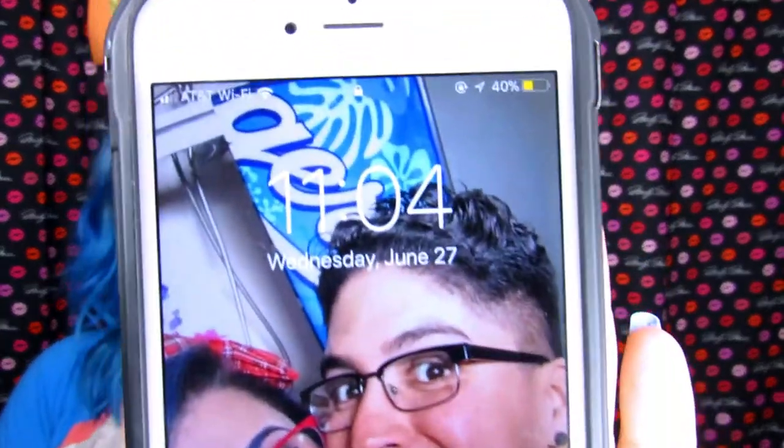It is now 11:04 at night, so I had this foundation on for a little over five hours — and I don't like it. I don't know if you guys can tell, but when I put the foundation on it was a completely different color than it is right now. It oxidized significantly, and I'm really upset because ColourPop is an amazing brand and I love everything they've come out with, but I just cannot get behind this foundation.